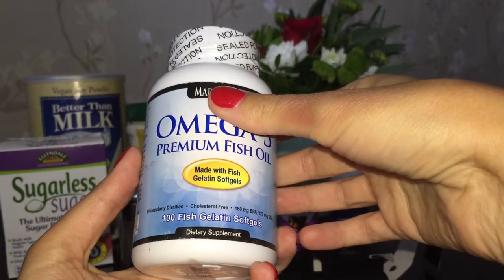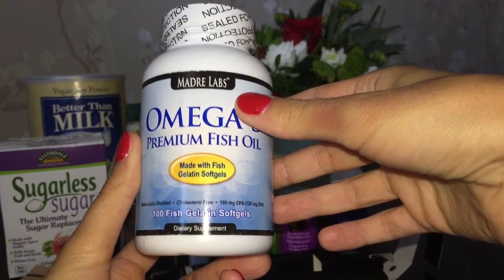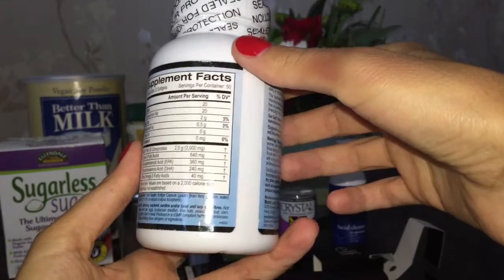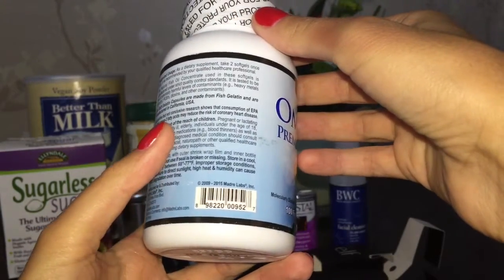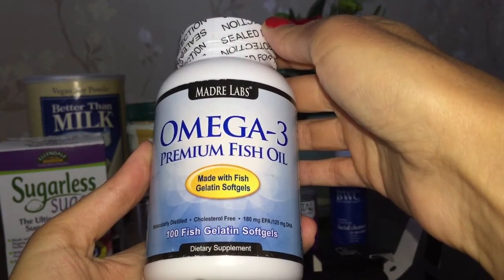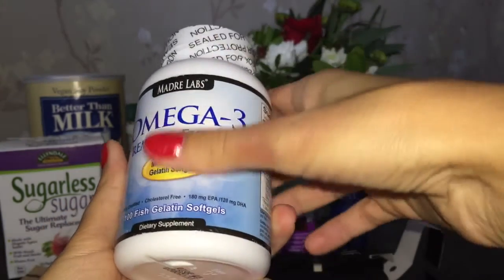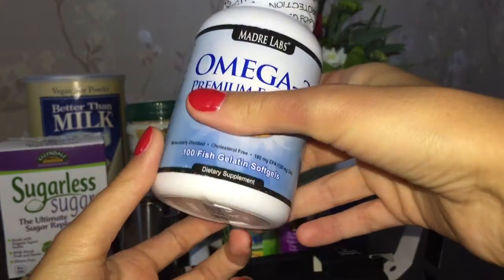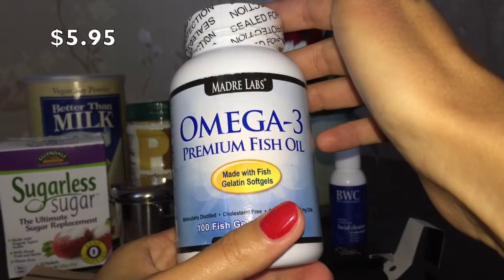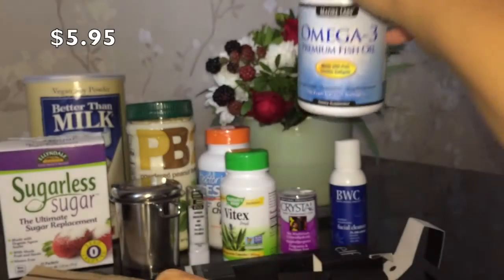Друзья попросили заказать омегу-3 от Madre Labs — это премиальный рыбий жир, 100 желатиновых капсул. Рекомендуется принимать омегу-3 систематически, так как она обладает антиканцерогенной и противоопухолевой активностью, снижает вероятность возникновения заболеваний, связанных с отложением холестерина, а также замедляет процесс старения организма. Рекомендуется принимать курсами: например, 3 месяца приём, 2 месяца перерыв. Это бюджетная омега от компании Madre Labs — собственной марки сайта iHerb.